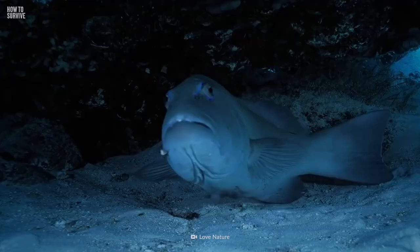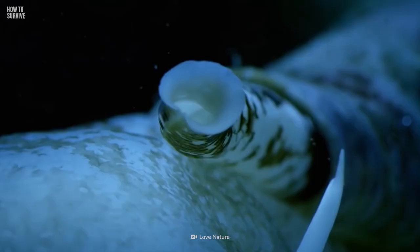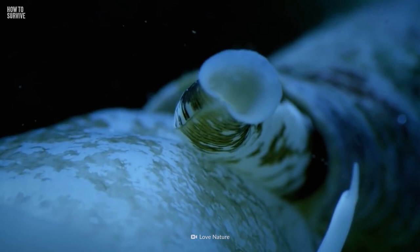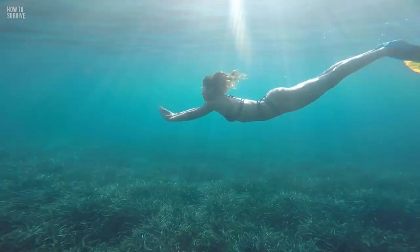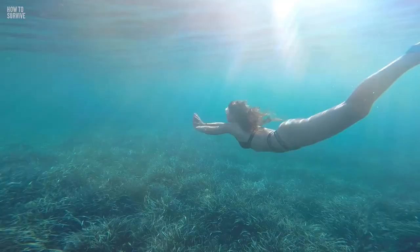When prey is nearby, the cone snail lowers the target's blood sugar, making it slower and easier to attack. A team from the U.S. National Institutes of Health discovered that these toxins are capable of also affecting humans. So if you start feeling a little dizzy, it's time to get out of the water, my friend.